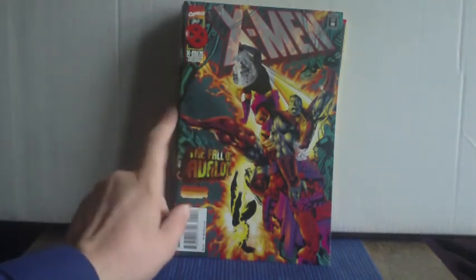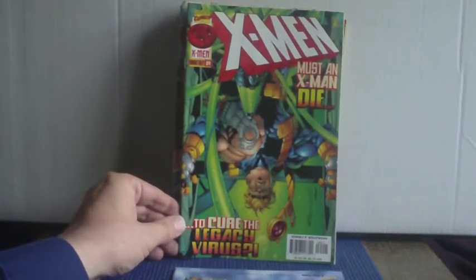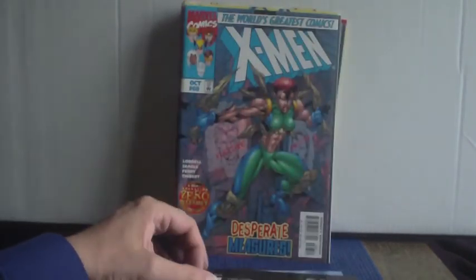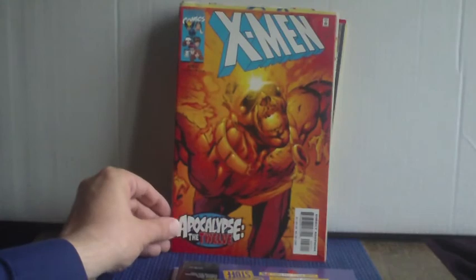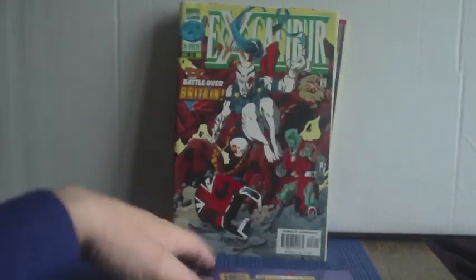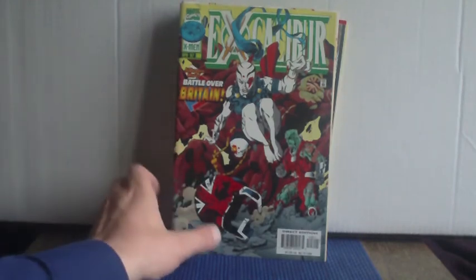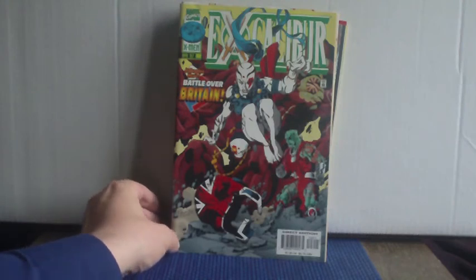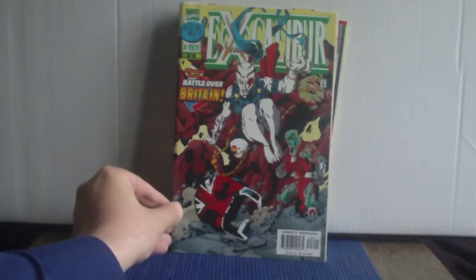Then a run of the X-Men series without an adjective — filling in more gaps with issues 42, 64, 65, 68, and 97. I don't think I've got many more left to complete that run now. It changed its name along the way — to New X-Men, then X-Men Legacy, then back to X-Men — but it was all one big run and I liked it.